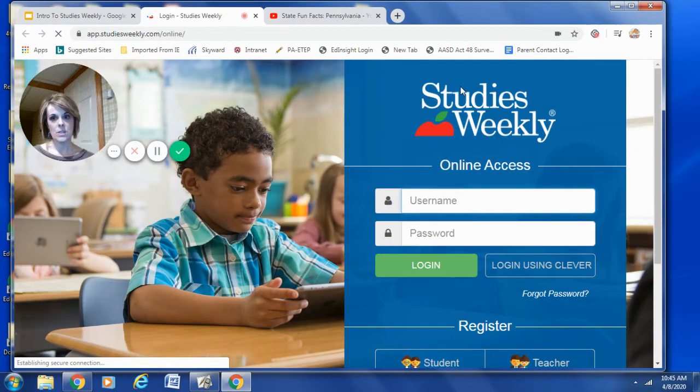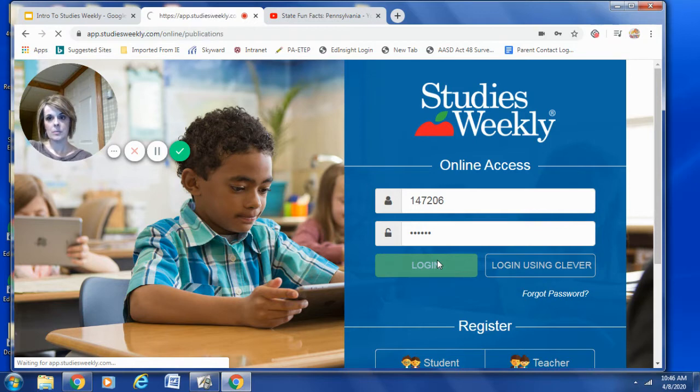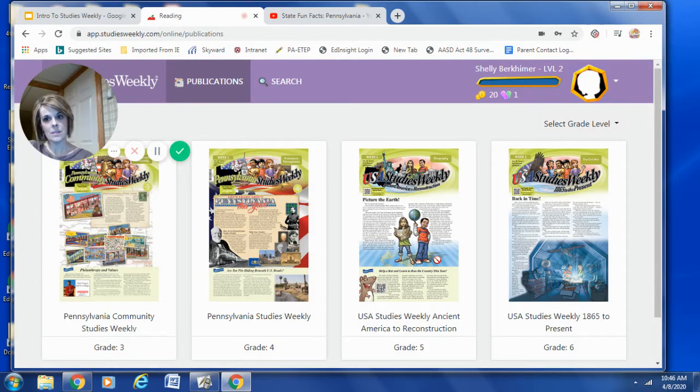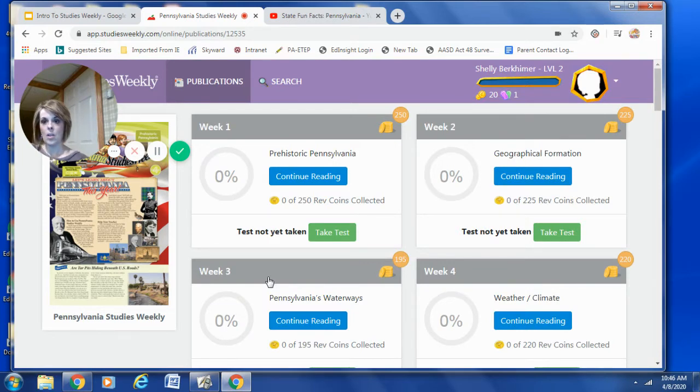This is where you will enter your username and your password. I generated a student account so that I could show you exactly what it will look like tomorrow when you log in. Let me go ahead and type in my username and my password. After you type in your username and your password, you simply log right in. After logging in, you will have to click on the correct newspaper — Grade 4, Pennsylvania Studies Weekly. After you click on Grade 4, all of the newspapers will appear, starting with Week 1 going all the way through Week 28.